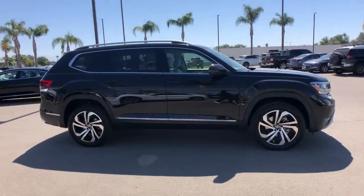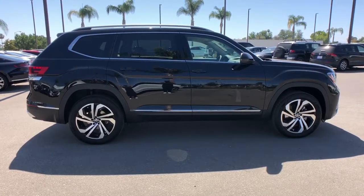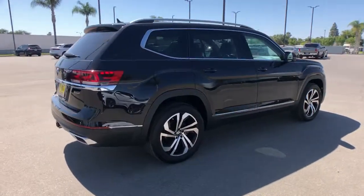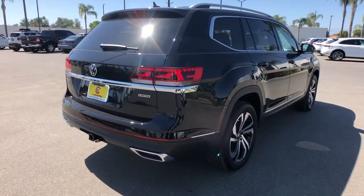Here is a wonderful 2021 Volkswagen Atlas. Make all your adventures the best they can be in this well-equipped Atlas. Honest and uncomplicated, this well-built family hauler prioritizes safety, comfort, and connectivity.